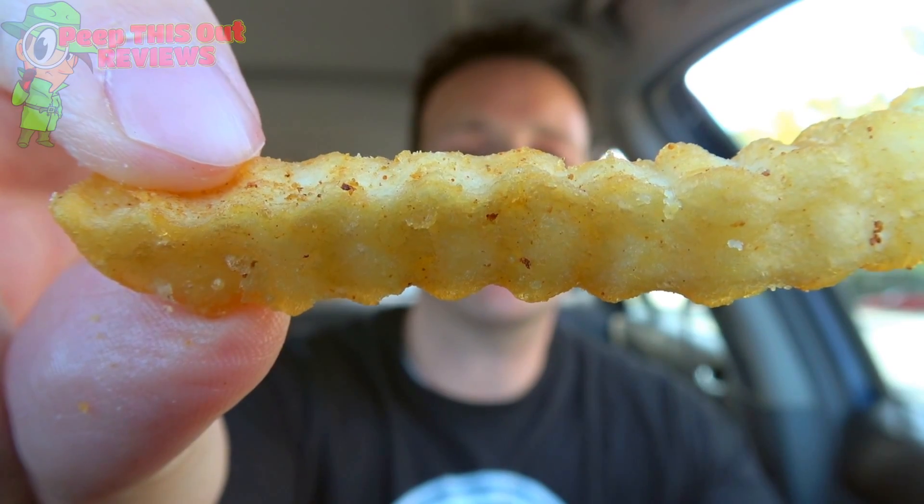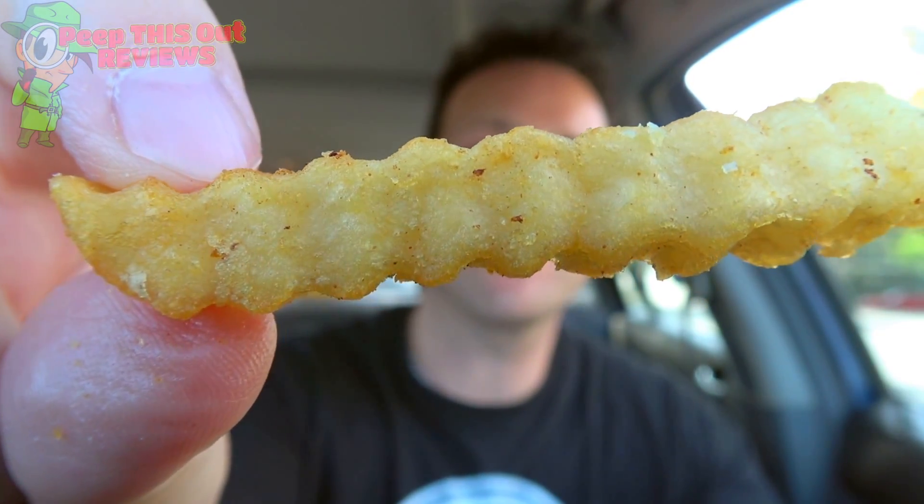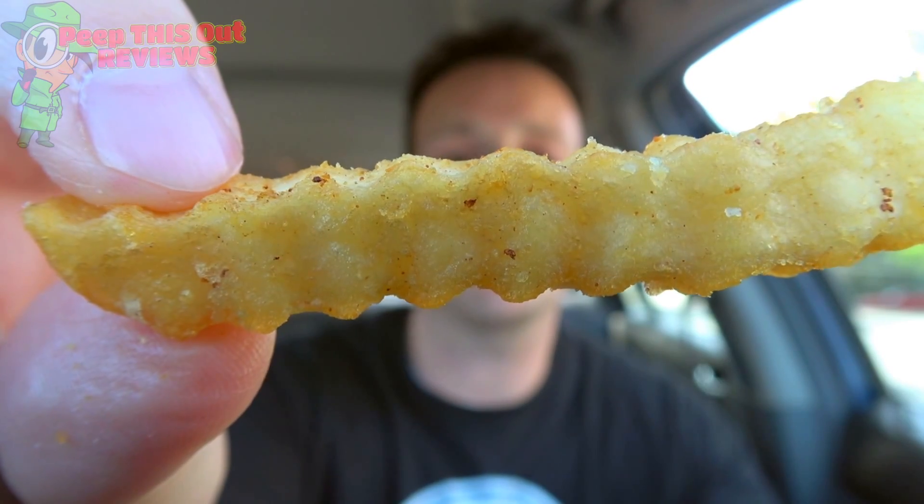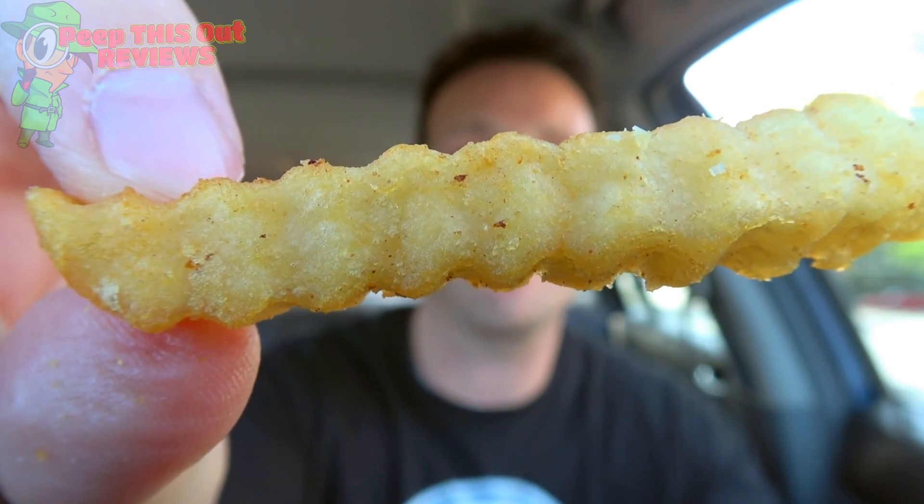I guess you can always squirt some lemon juice on it to give you the same effect, but I really like the fact that it's seasoned all throughout and it's just done very, very well. The lemon seasoning — whatever they're using on this — is really a game changer when it comes to this type of shrimp. And just in case some of you want a closer look at the crinkle cut fries here at Church's — there you go. Nice and crispy, nice and crunchy, lightly salted, and very, very tasty.